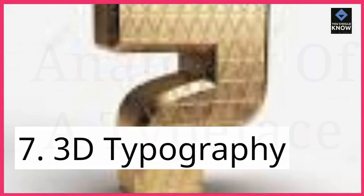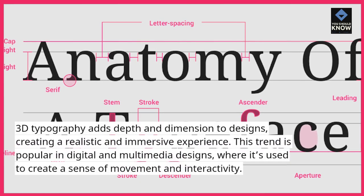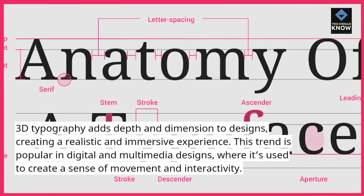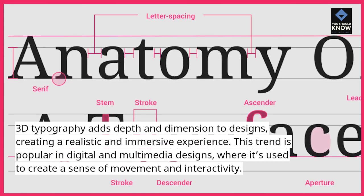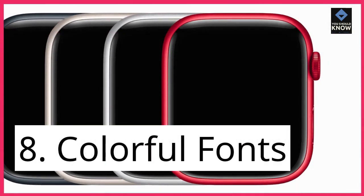7. 3D Topography. 3D Topography adds depth and dimension to designs, creating a realistic and immersive experience. This trend is popular in digital and multimedia designs, where it's used to create a sense of movement and interactivity.